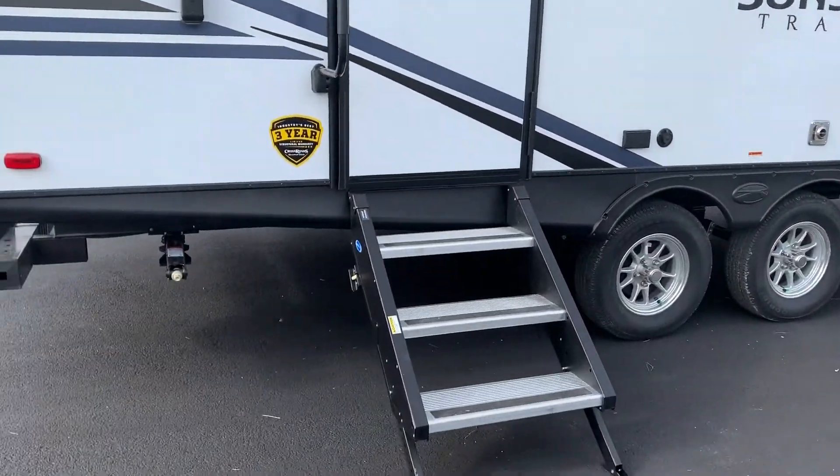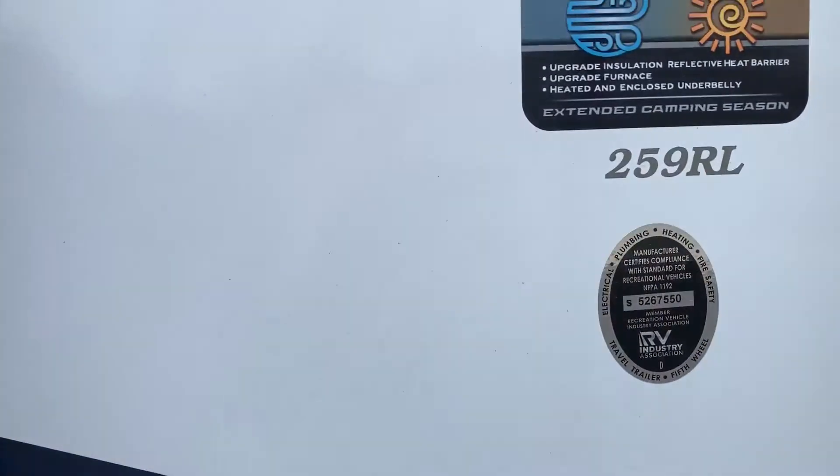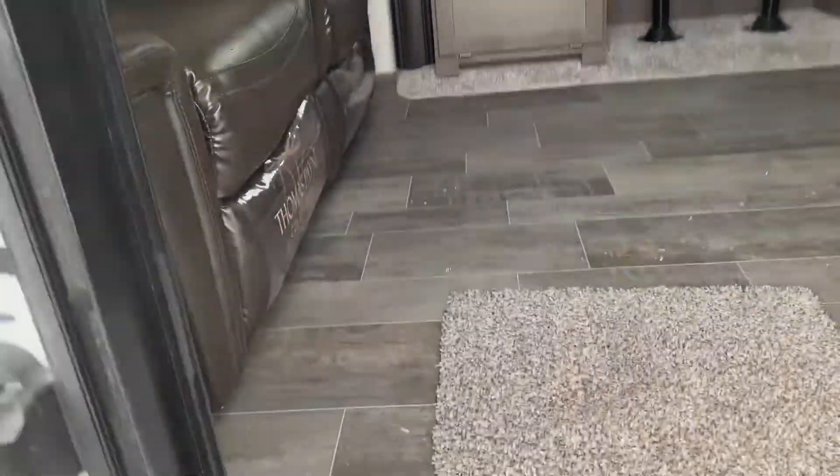Huge awning, almost the length of the entire trailer. It does have the extreme weather package. Sunset has the three-year structural warranty.